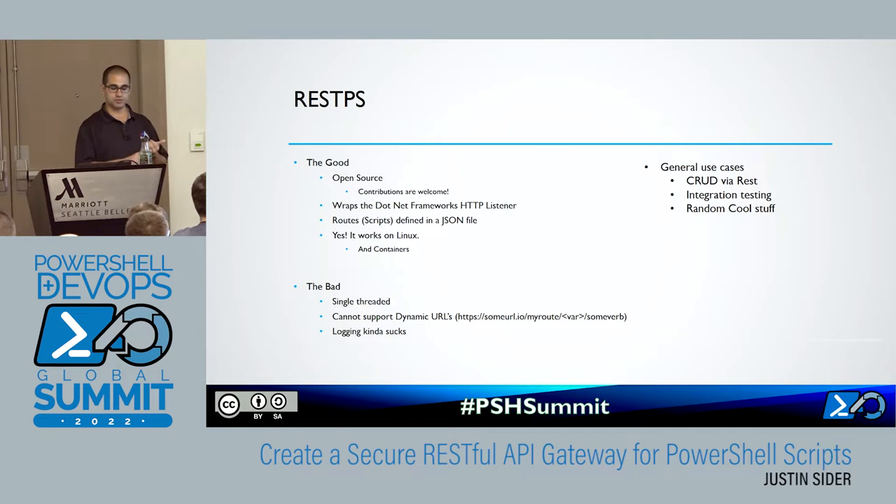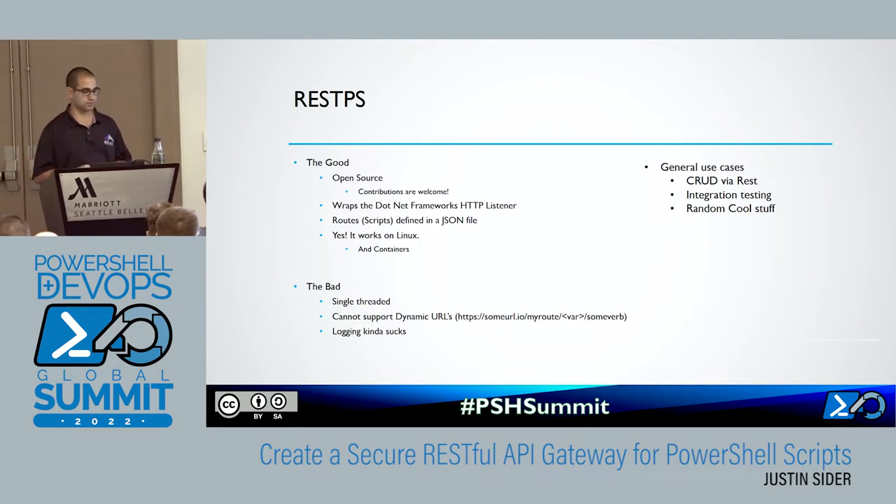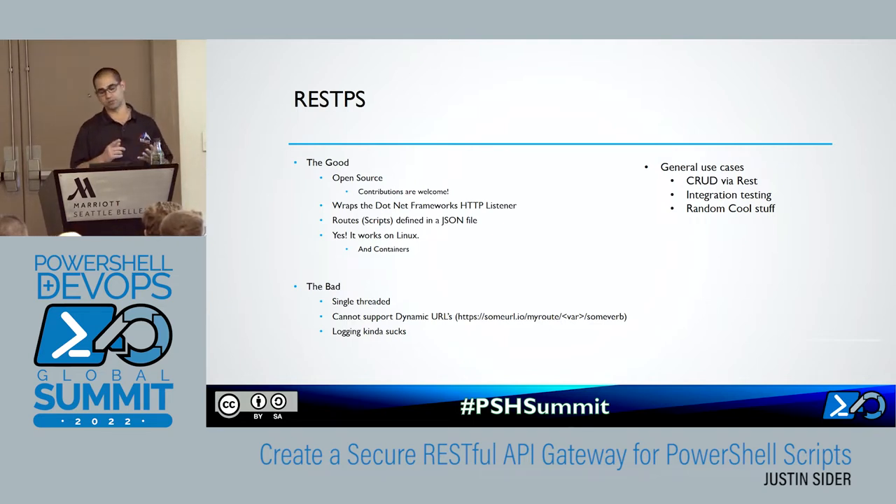RESTPS is open source — contributions are welcome, I get one or two a year. The good stuff: it wraps the .NET HTTP framework, so we're not doing anything crazy. If you look at the module, it's mostly PowerShell with a little bit of .NET calls. The routes are just paths to scripts that you define, all in JSON. It works on Linux — in my environment I have it running inside containers, it works on PowerShell 6 and PowerShell 7. Today's demo is all 5.1, since I have a new laptop and haven't installed PowerShell 7 yet.